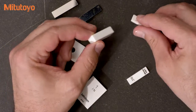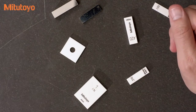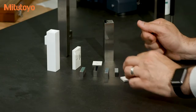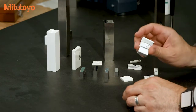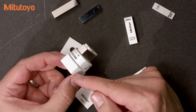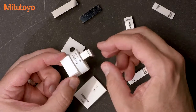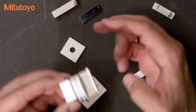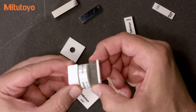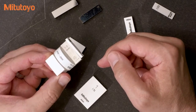Any flat or smooth surface will wring together — steel to steel, ceramic to ceramic, even an optical flat such as shown here. I've rung together three different gauge blocks: rectangular, steel, ceramic, and an optical flat. All four of those blocks are rung together nice and tight.